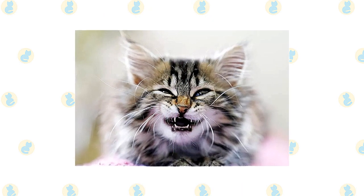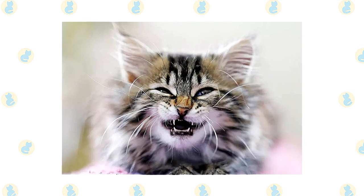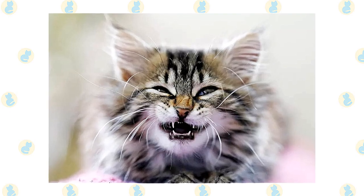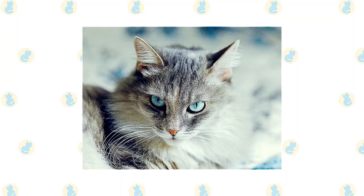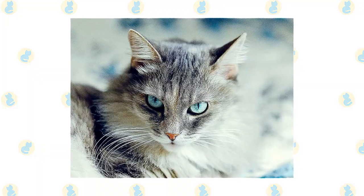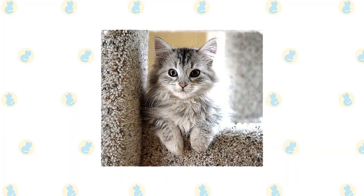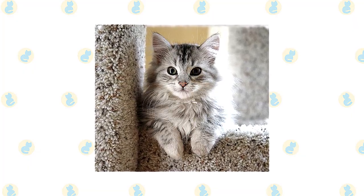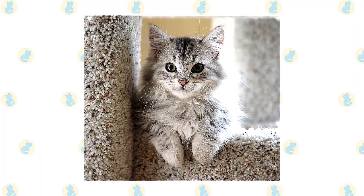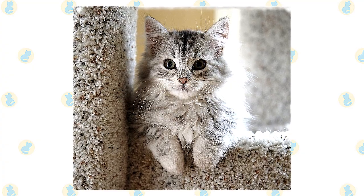Brush their teeth to prevent periodontal disease. Daily dental hygiene is best, but weekly brushing is better than nothing. Trim the nails every couple of weeks. Wipe the corners of the eyes with a soft, damp cloth to remove any discharge — use a separate area of the cloth for each eye so you don't run the risk of spreading any infection. Check the ears weekly; if they look dirty, wipe them out with a cotton ball or soft damp cloth moistened with a 50-50 mixture of cider vinegar and warm water. Avoid using cotton swabs, which can damage the interior of the ear. It's a good idea to keep them as indoor-only cats to protect them from diseases spread by other cats, attacks by dogs or coyotes, and other dangers such as being hit by a car. Cats who go outdoors also run the risk of being stolen. If possible, build them a large outdoor enclosure where they can jump and climb safely.